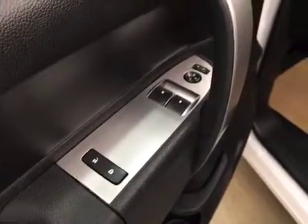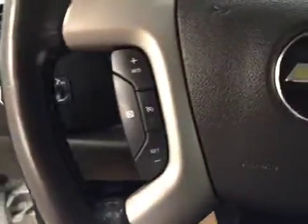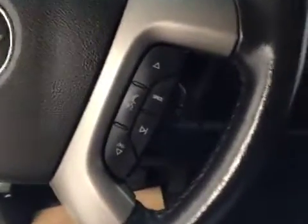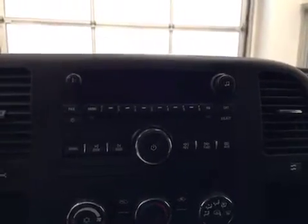Our interior features include power mirrors, windows and locks. We have cruise control, hands-free communication with stereo remote controls, and this unit comes with an AM FM radio, a CD player that is MP3 compatible, and an auxiliary jack.